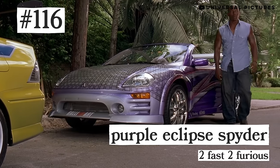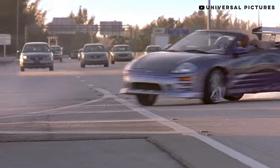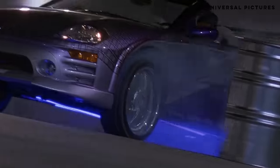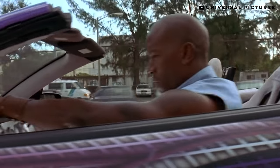All right, let's start from the top — the worst one. Number 116: Roman's Purple Eclipse from Too Fast Too Furious. Probably the ugliest car ever put on screen. Just look at this thing. Purple with huge chrome rims, an AutoZone-tier spoiler, and a ride height like a rock crawler. Horrible. Poor Tyrese, man. They did my boy dirty with this one.